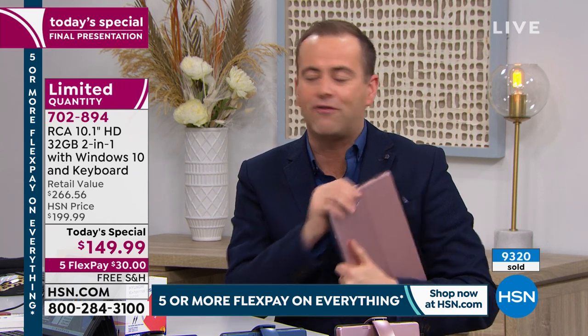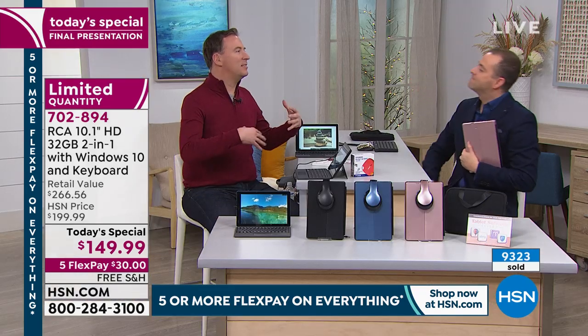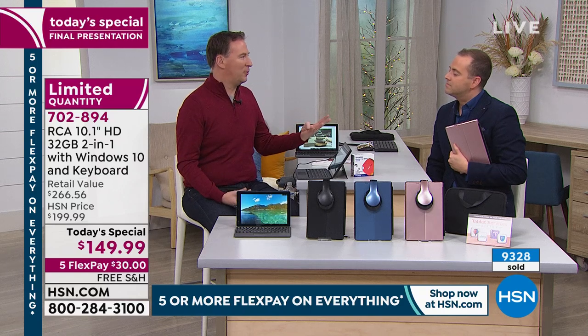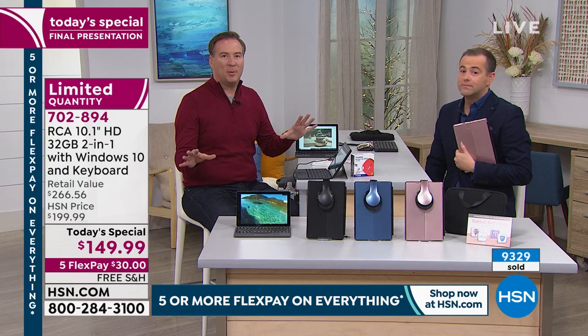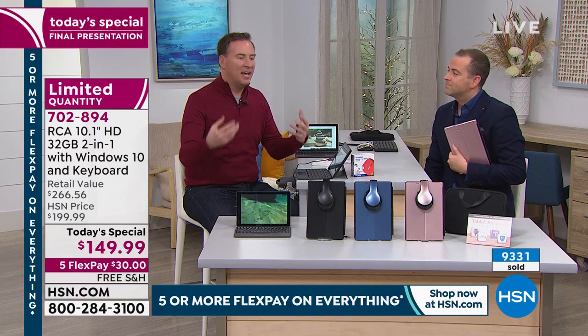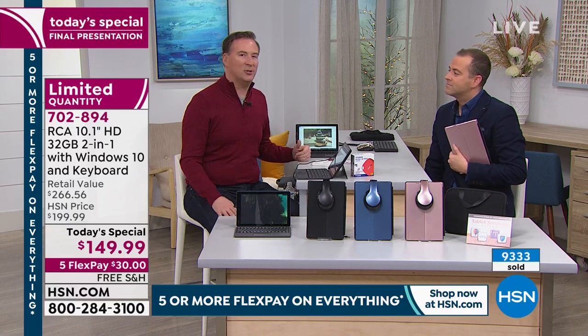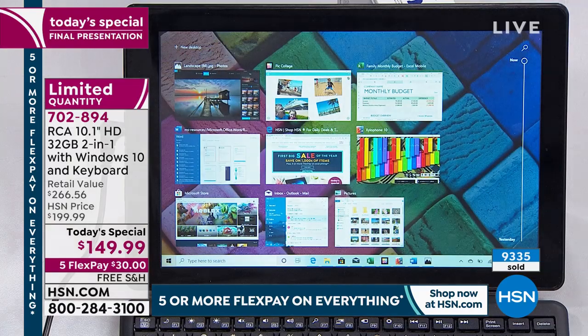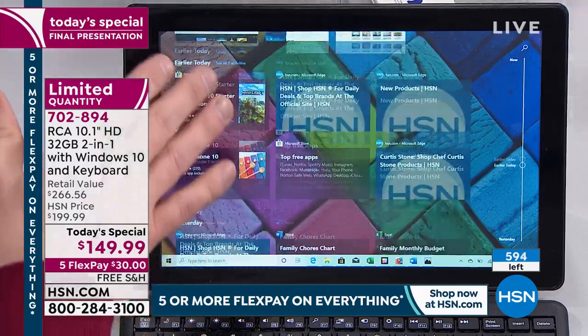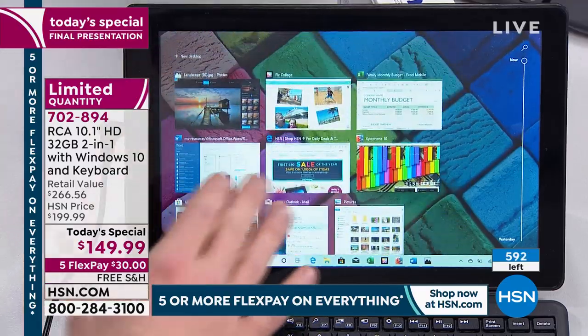Final words: trust me as a fellow consumer — I've been using a two-in-one for the last four years, and it's the only thing I personally use. My daughter has one too. It really changes your life — more portable, more enjoyable. Give it a go; you have 30 days on HSN to experience it for yourself.